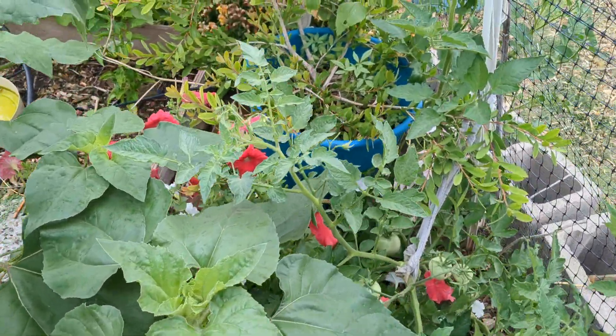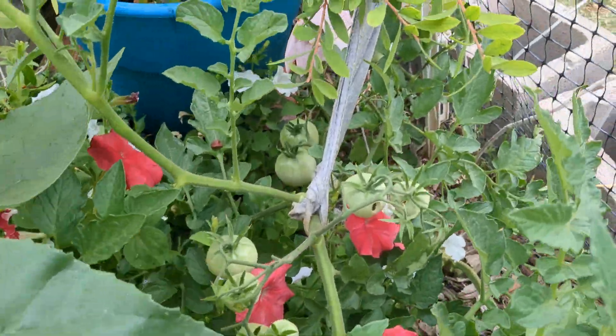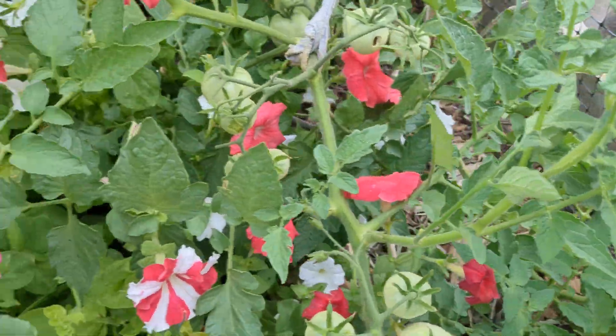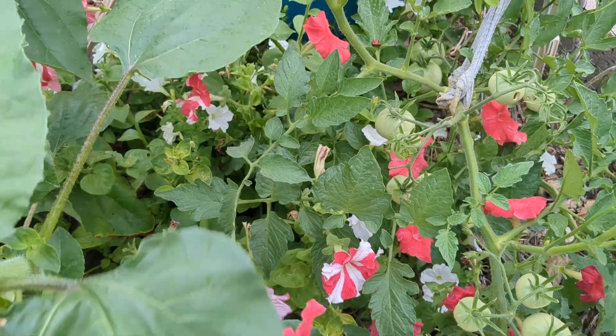Cloudy day garden tour. We have this tomato, which is self-seeded, and then there's some petunias that I put in there.